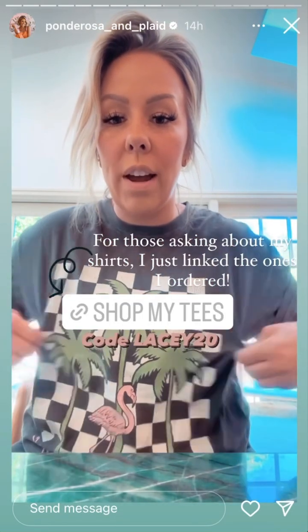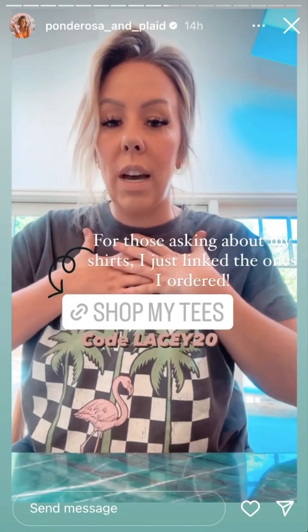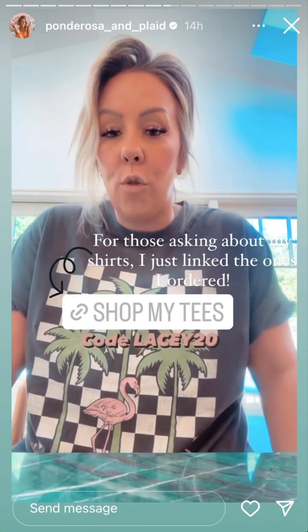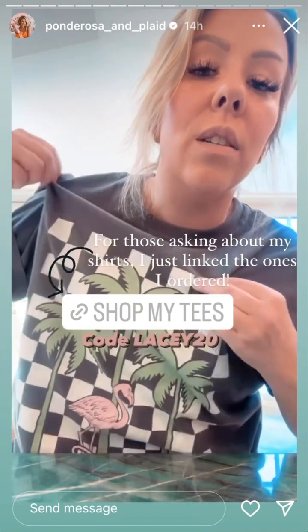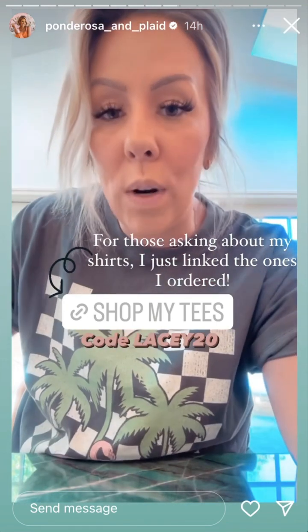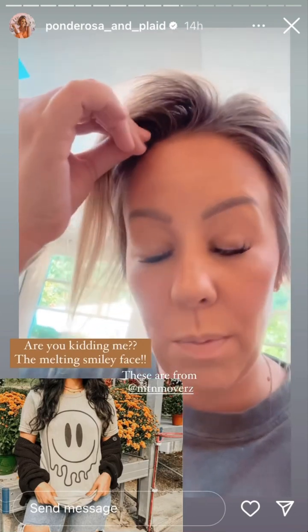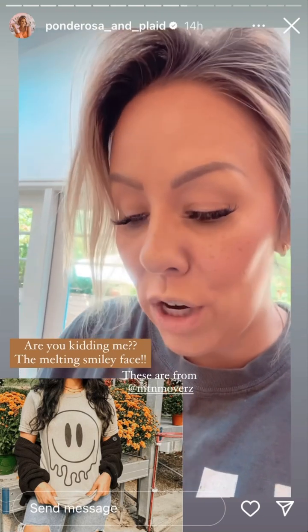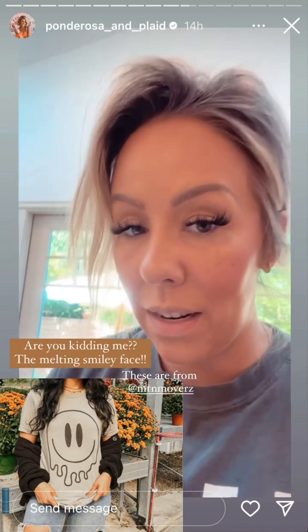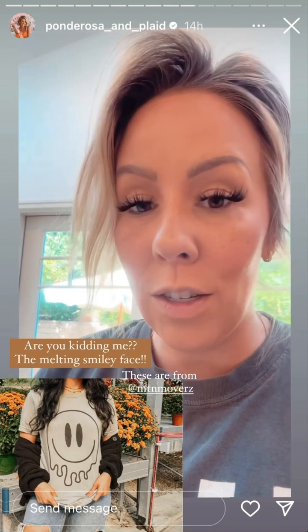I'm going to link the Article website here. I just linked this shirt and all of the other shirts I got from this company because they're so freaking cute. I got a size large in all of them and they fit slightly oversized with a real vintage look and feel. They gave me a code — Lacey20 — and that's 20% off site-wide. But since I placed that order, they got in all these new spooky shirts and I'm going to have to make another order because look how freaking cute this one is.